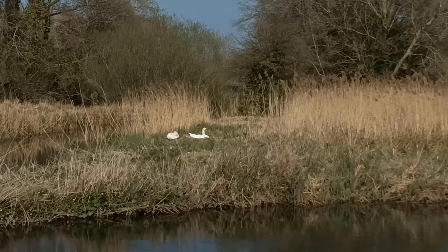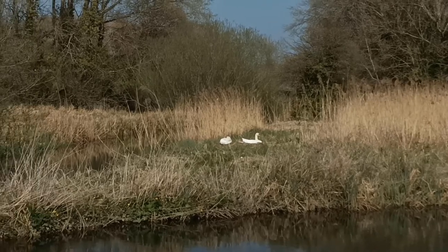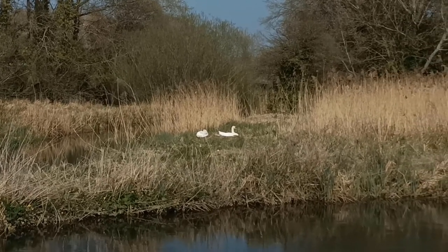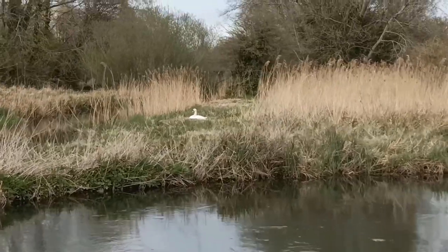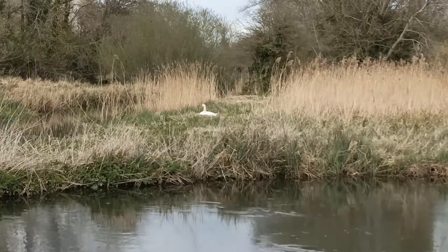Back in March I discovered this pair of mute swans who had built a nest and were preparing to incubate their eggs. I made a video about the process and the first day that I spotted their cygnet offspring, but haven't given much of an update since then. That's because I've been going back to film them every week so that I could document those crucial first months of a wild mute swan's life.